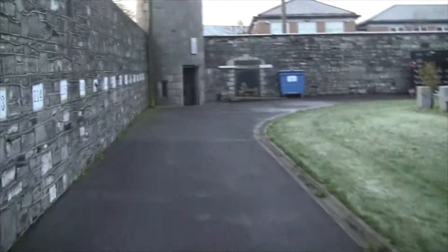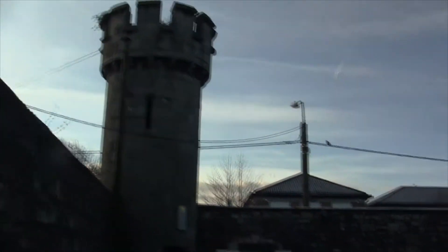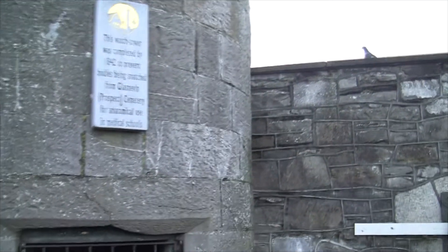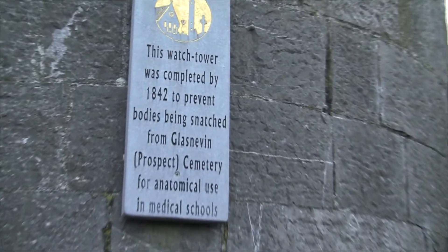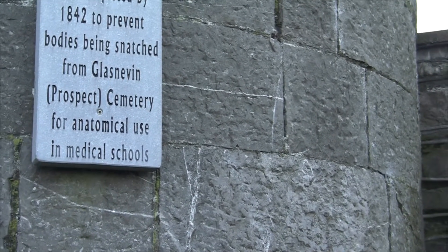This is one of the towers that surrounds Glastonhaven Cemetery. It was built with an armed guard — it was the body snatchers. This watch tower was completed in 1842, to prevent bodies being snatched from Glastonhaven Cemetery for use in medical schools.